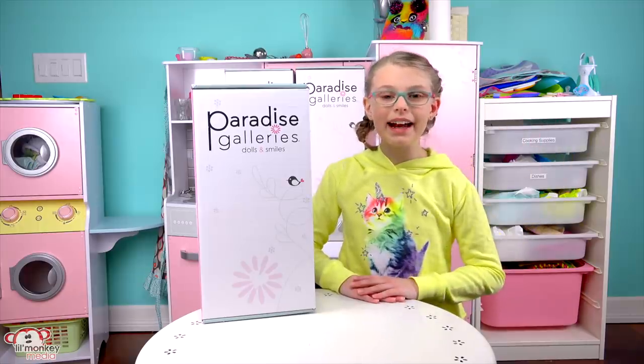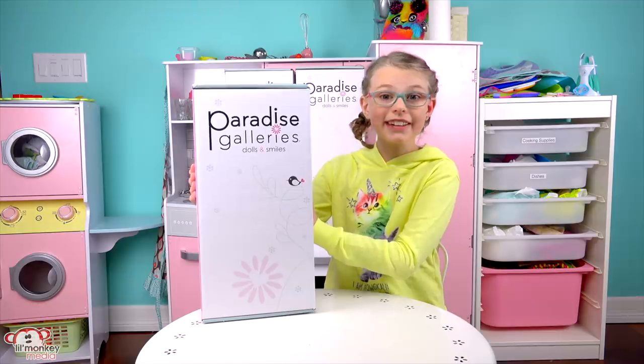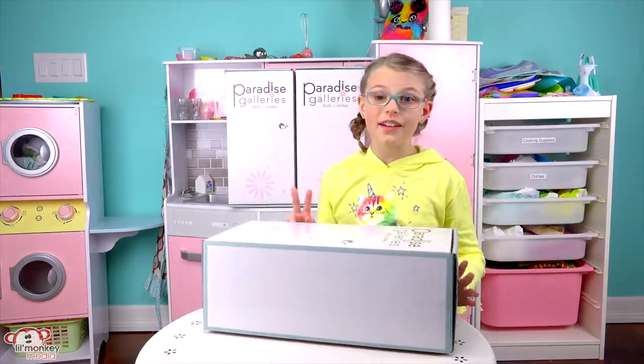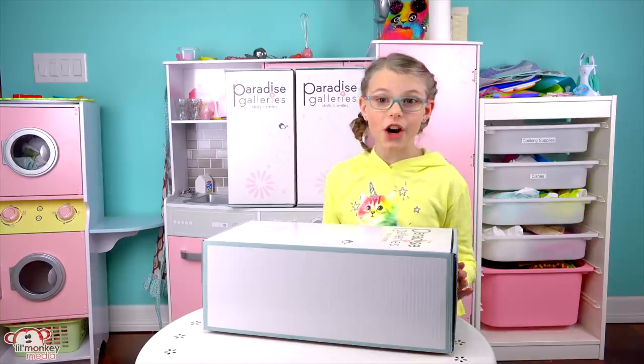Hey guys, it's Maddie, and today I'm super excited for this video because I partnered with Paradise Galleries, and they sent me not one doll, not two dolls, but three Reborn dolls.